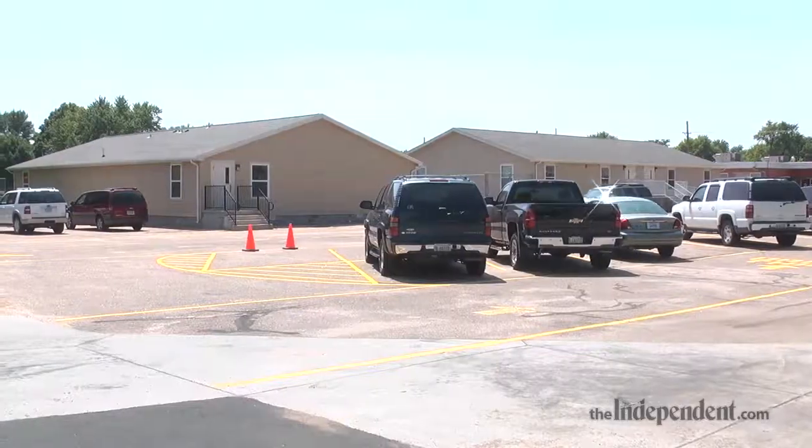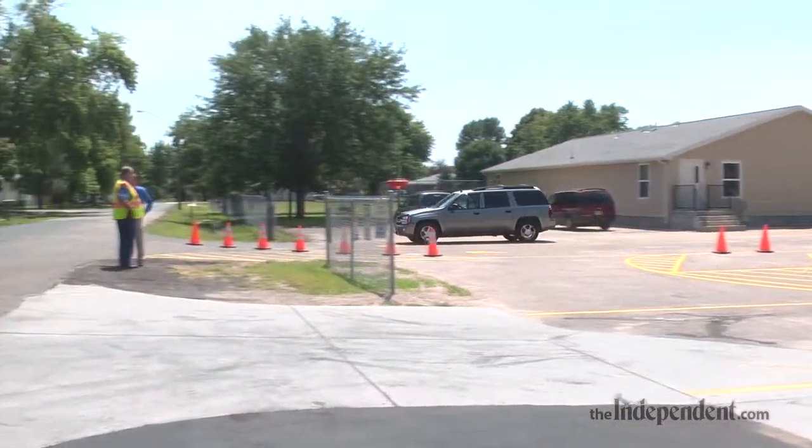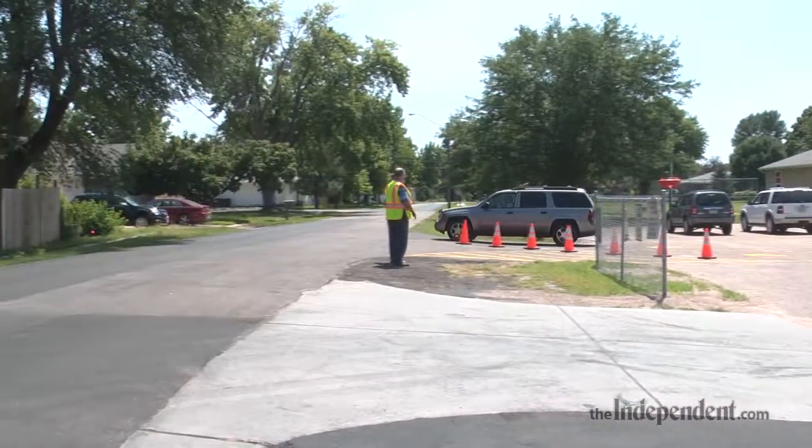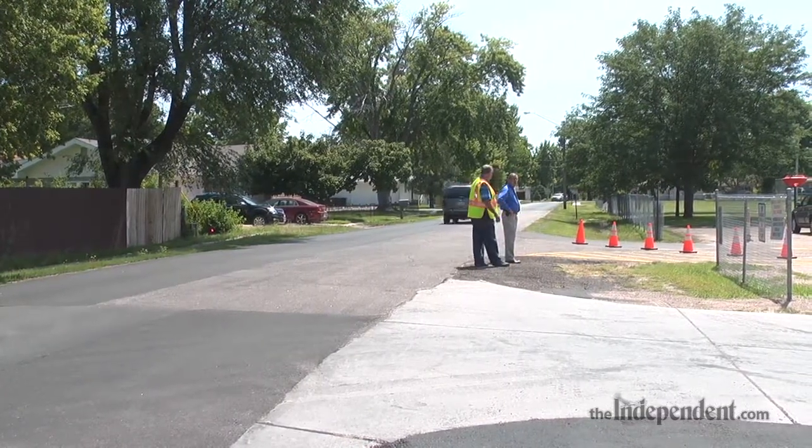These are just some needs here at Stolley Park that would benefit students and families. The proposal is to build a new building on this site — they'll build a new school on this existing site.